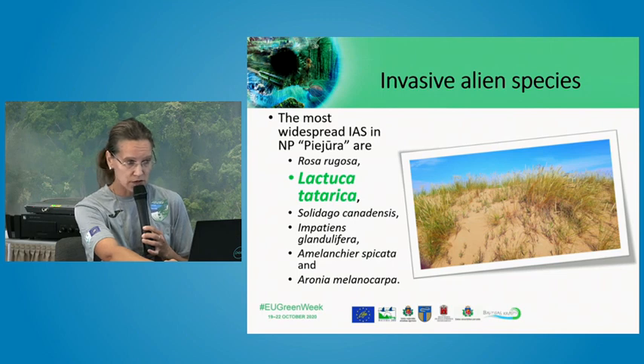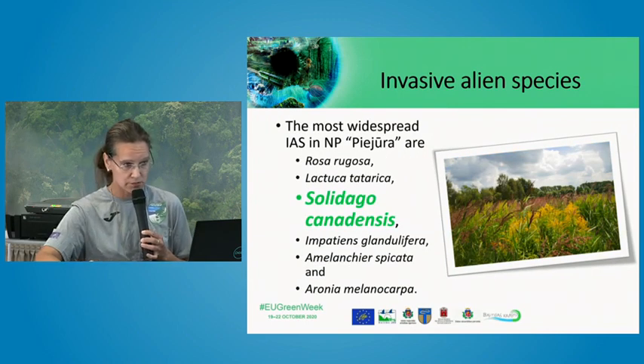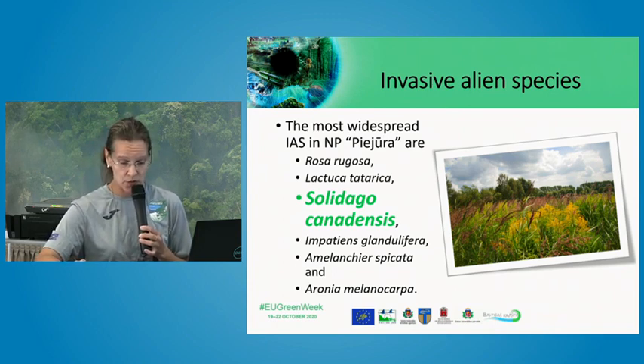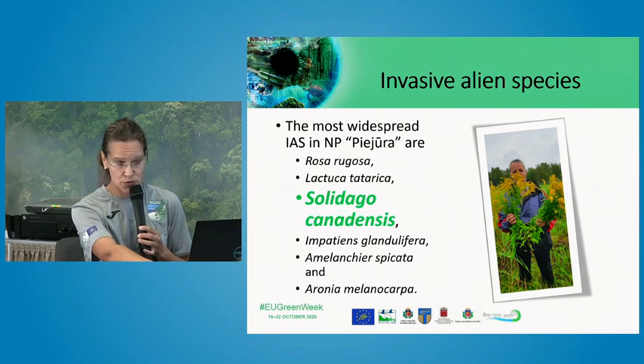Lactuca tatarica can change the composition of habitats very rapidly. Another very problematic species, especially for the grasslands of Nature Park Piejūra, is Solidago canadensis. Its distribution is related to urban areas where the plant was used as an ornamental plant.